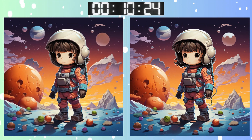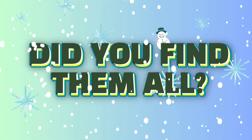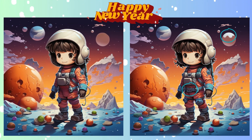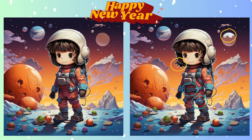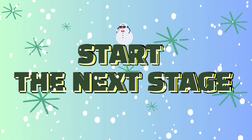Last moments to spot those tricky differences. Stop. Locked in your answer? Did you spot it? Revealing the correct answer now. Hope you're warmed up! Here comes another!